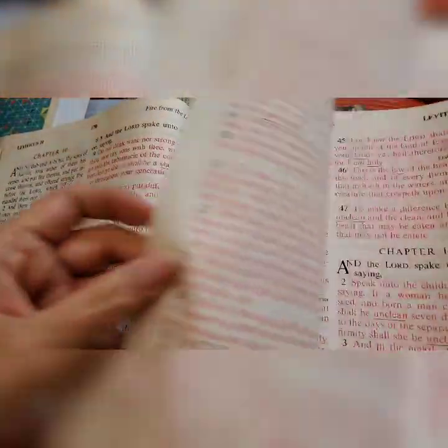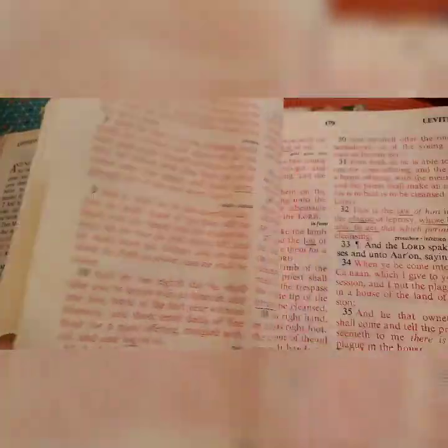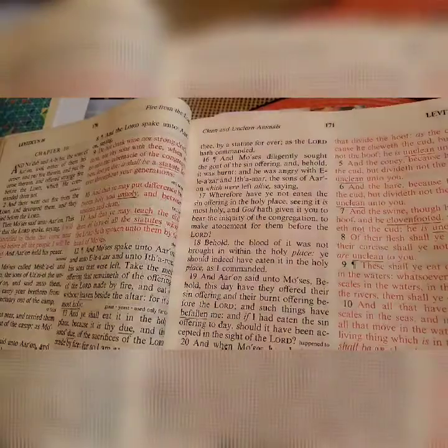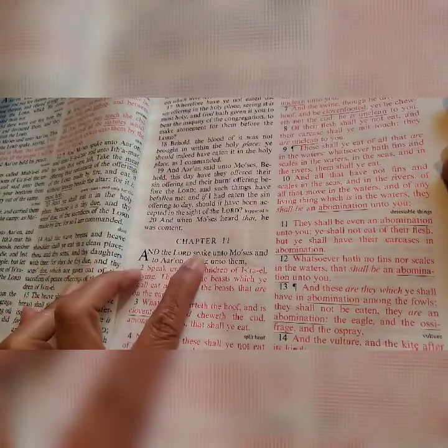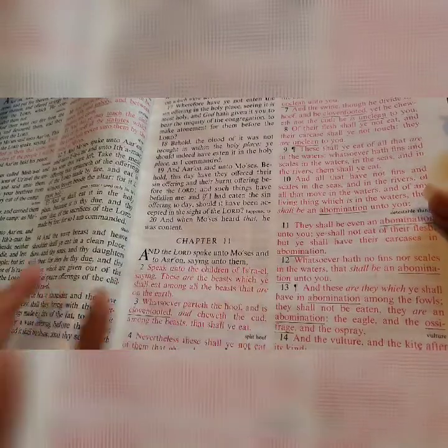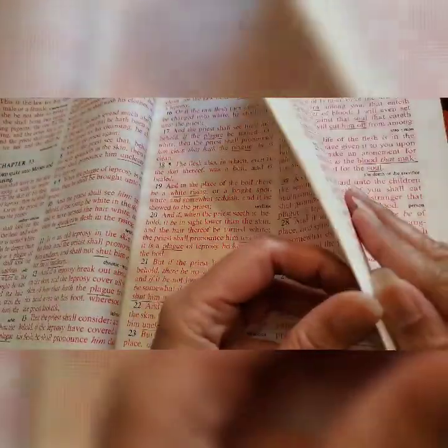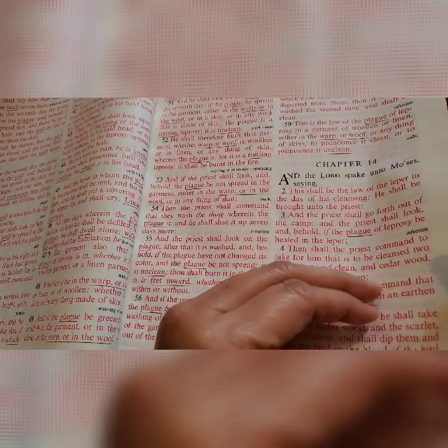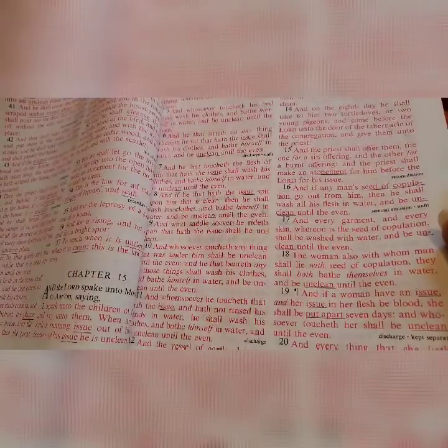Here in Leviticus, chapters 11, 12, 13, 14, 15 — look at these chapters. It's God, all in red, except for the first verse which says 'And the Lord spoke unto Moses and to Aaron, saying unto them.' So everything here, God was the one talking. All these chapters — 11 through 17, 14 — you can see all of that in red. It's so nice that when you look at those chapters, you know that it's God talking.